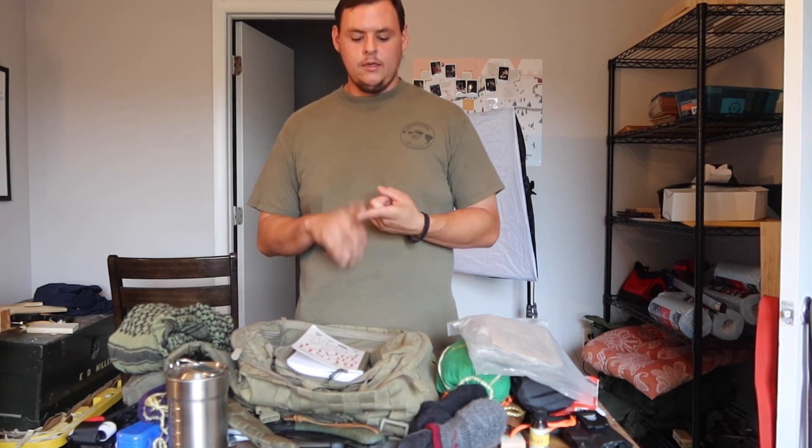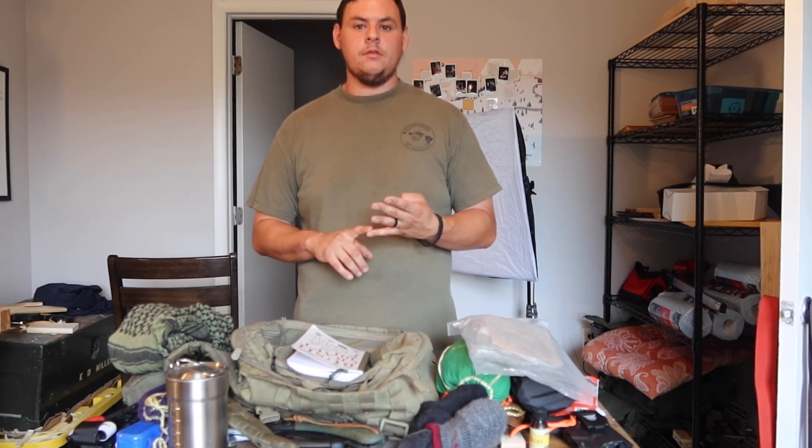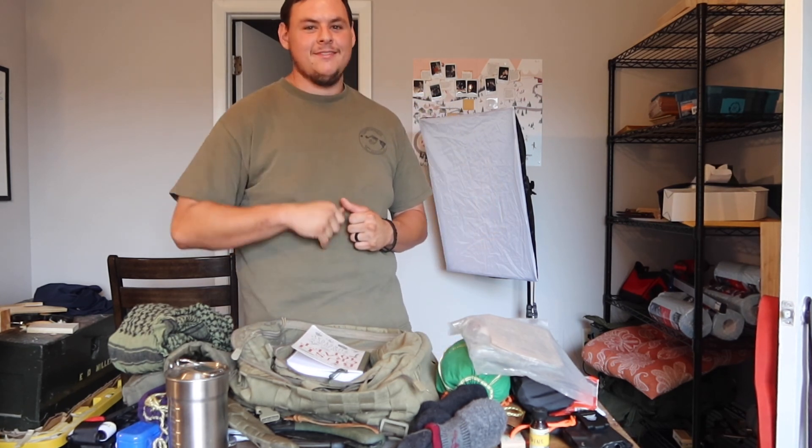So again guys, get the ample training. Carry the right gear. Sleep well. And above all else, don't forget to subscribe. We'll catch you on the next one — love you, see you on the next one.